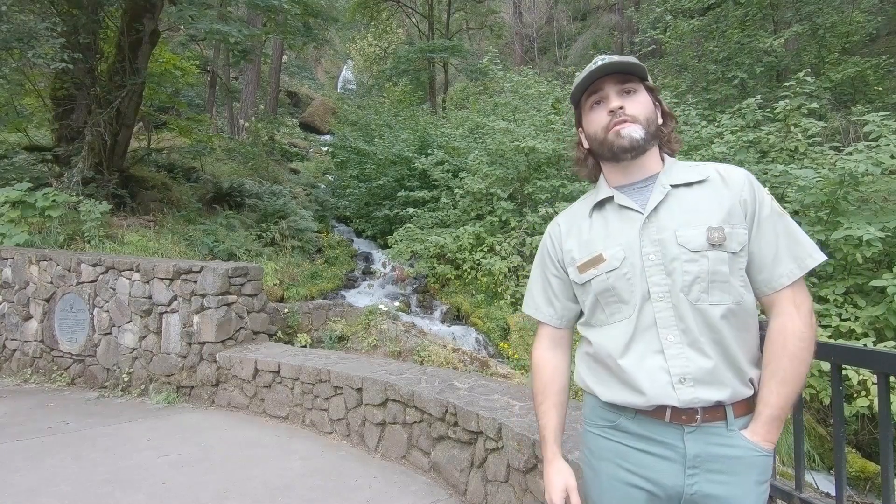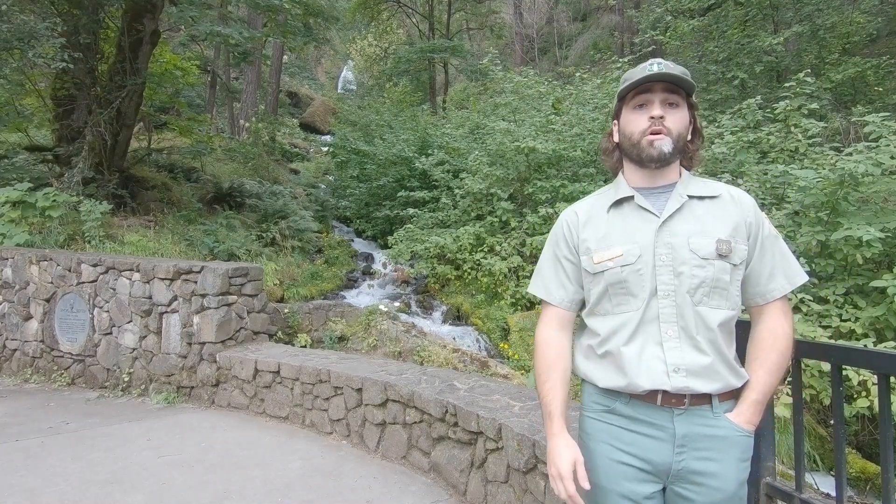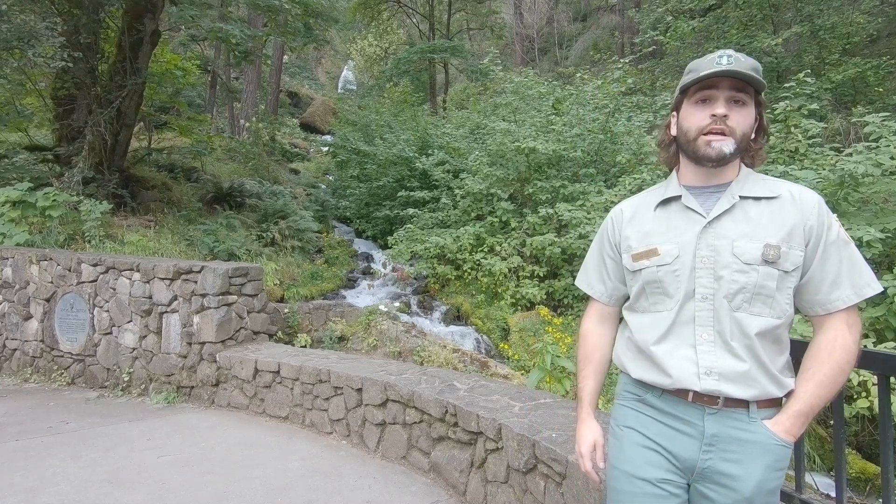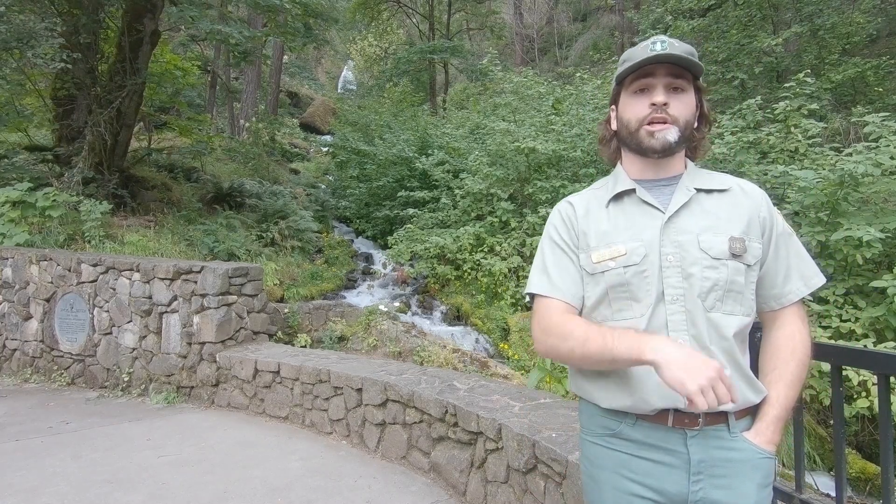How are you doing? My name is Riley Beaver. I work for the U.S. Forest Service here in the Columbia River Gorge National Scenic Area. Today I'm going to talk to you a little bit about the natural history and plants around the gorge here.